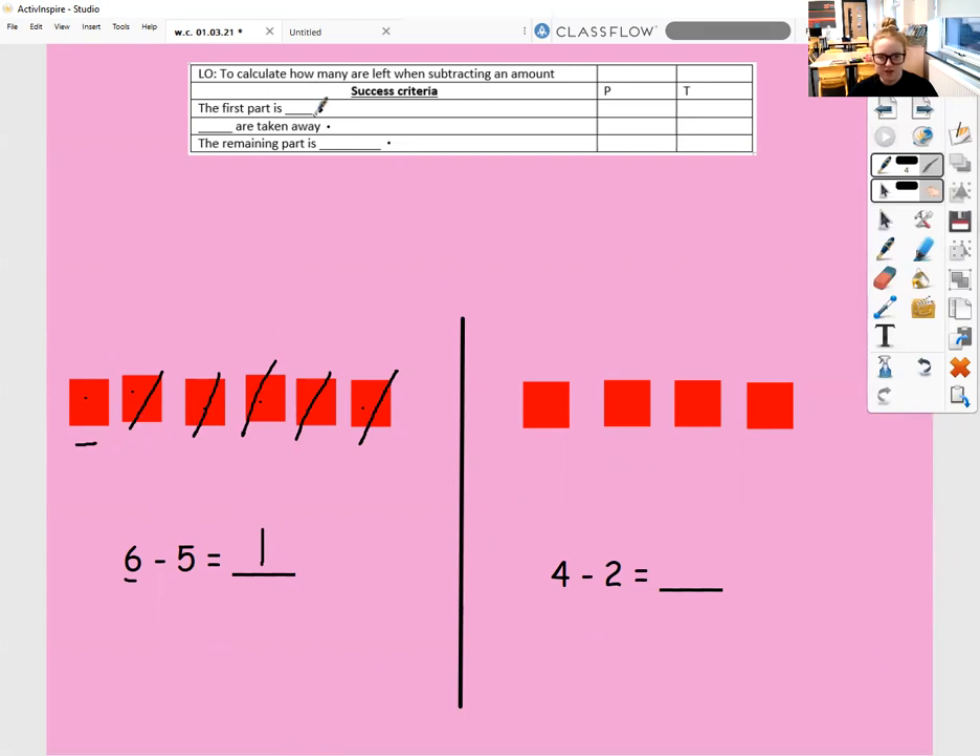Let's follow our success criteria. The first part is four — one, two, three, four. The first part is four, and then we are going to take away two. So how do I represent taking away two? I draw a line through them — one, two. So the first part is four, take away two equals the remaining part, which is one, two have not been crossed out.